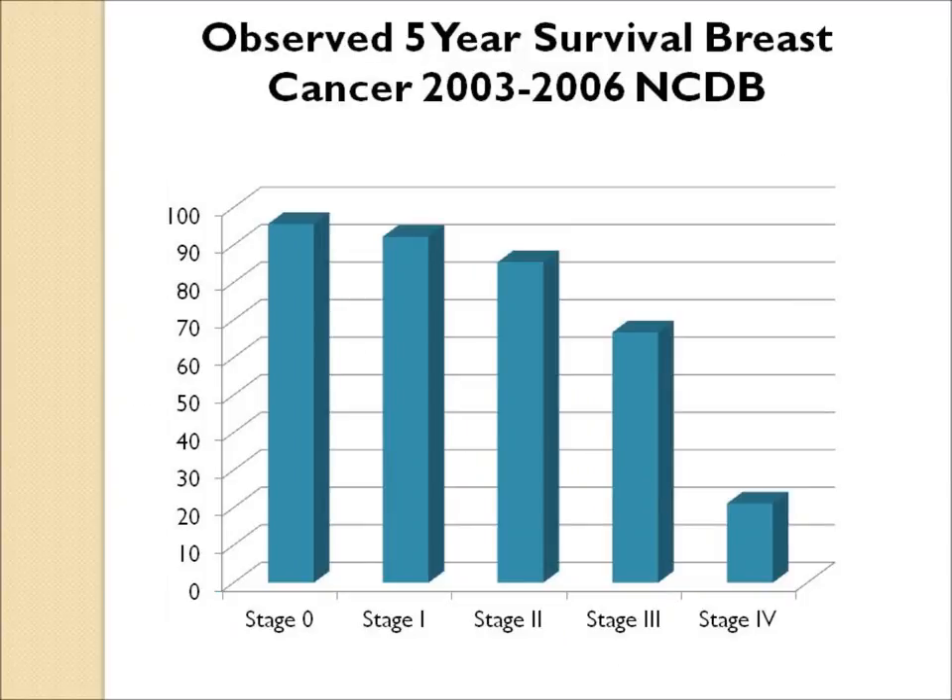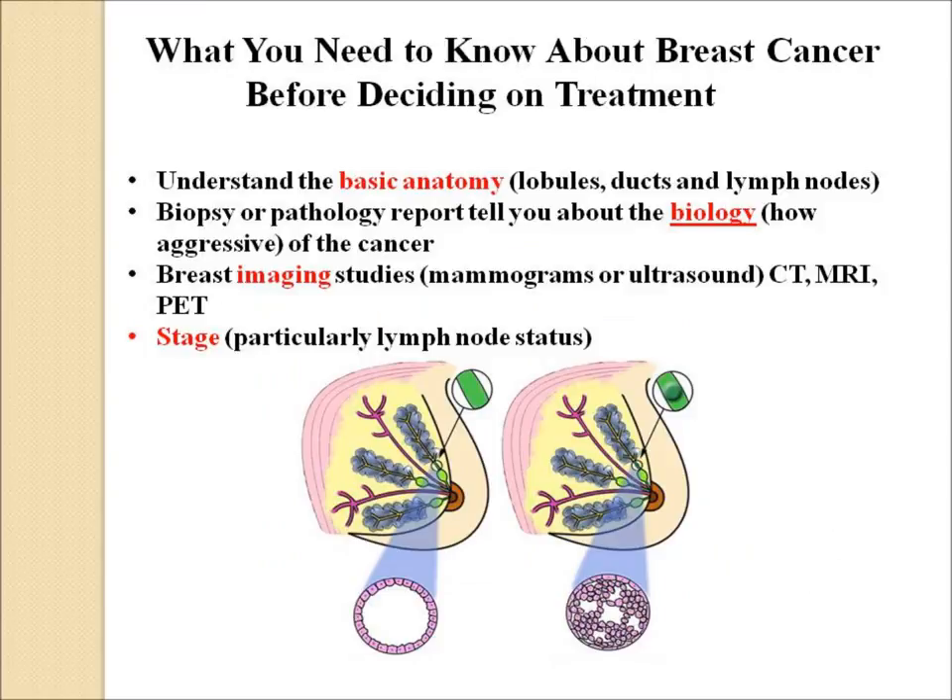The five-year survival with ductal carcinoma in situ or stage 0 should be virtually close to 100%. In order to understand the management and treatment of this disease, it's necessary to understand some basic anatomy — the lobules, the ducts, the lymph nodes — a little bit about the pathology report, how aggressive the cancer is, something about breast imaging and what mammograms show, and how this all fits together into the staging system.